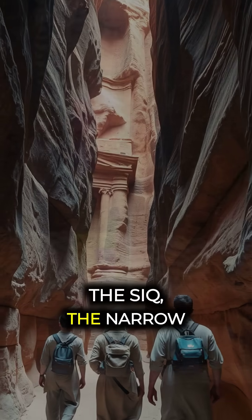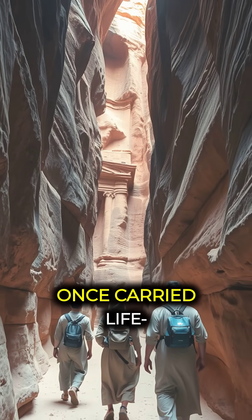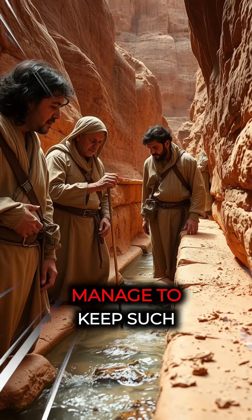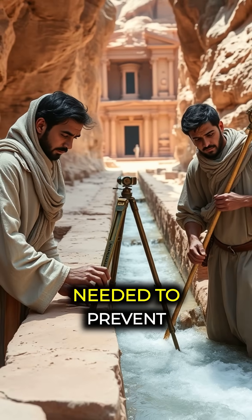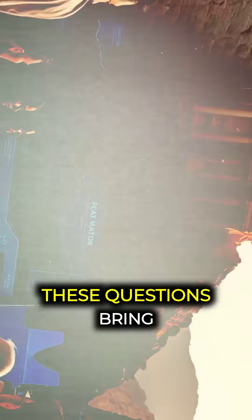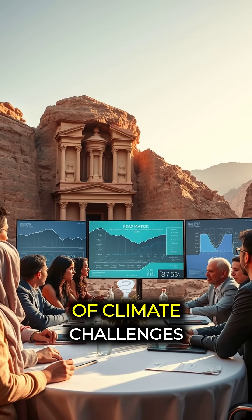As we walk through the Siq, the narrow gorge leading into the city, we are reminded of these channels that once carried life-giving water, whispering stories of a civilization that flourished against all odds. But how did they manage to keep such a system free from sediment buildup? How did they know the precise gradients needed to prevent overflow and waste? What modern cities can learn from their sustainable use of resources?